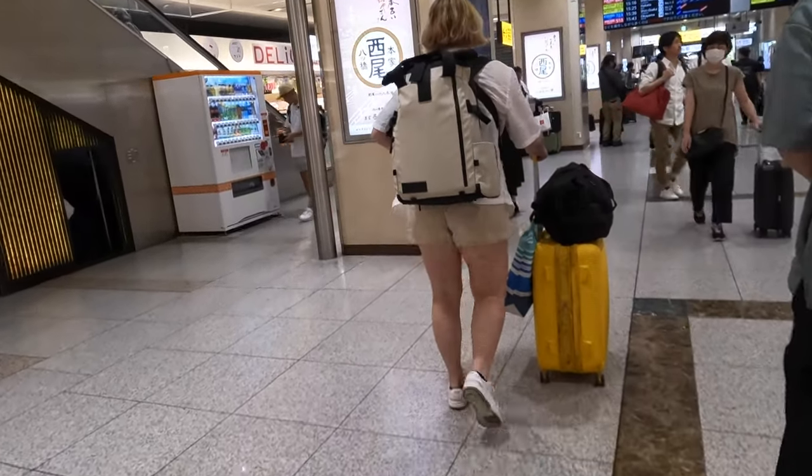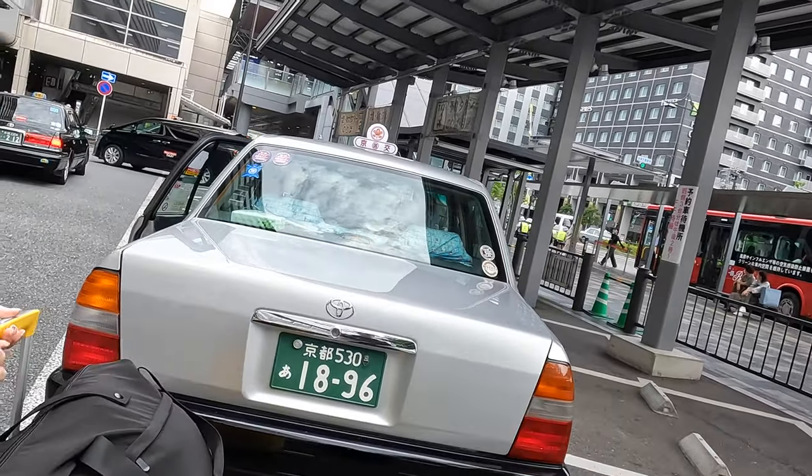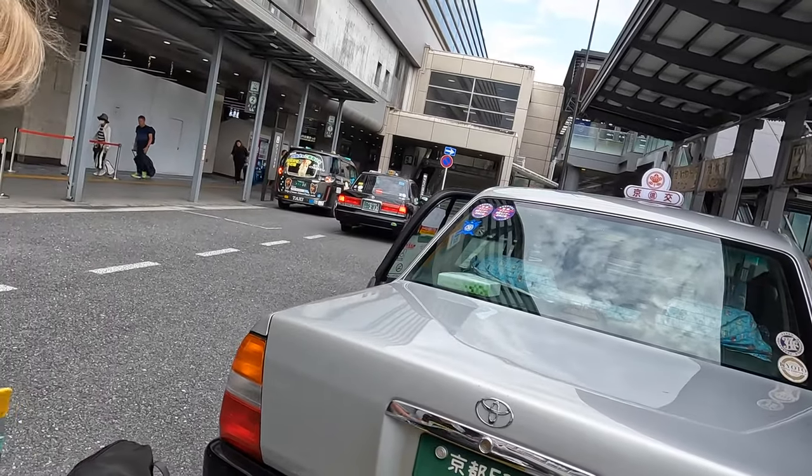Hey guys, welcome back to our channel. We're Nick and Anna, digital nomads from the States who left and have been traveling full-time, trying to see the whole world.